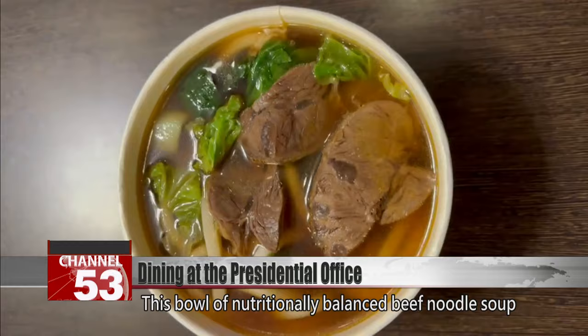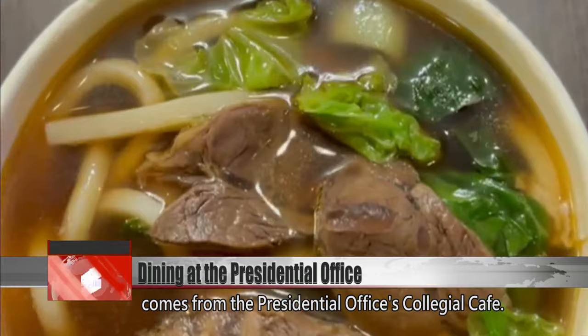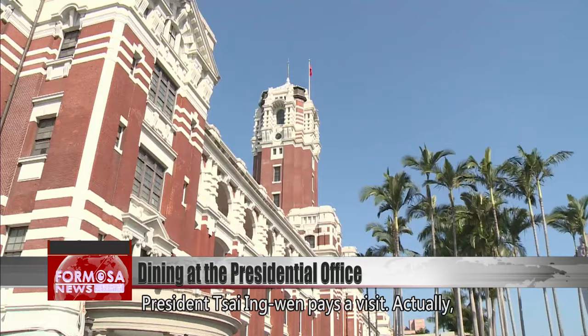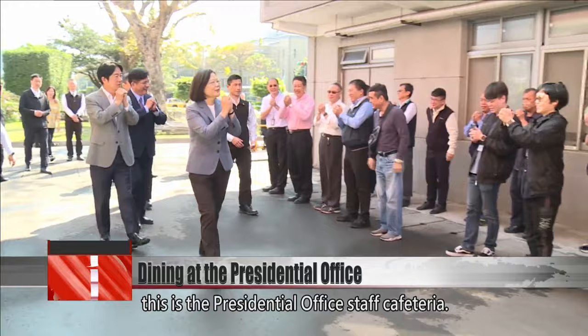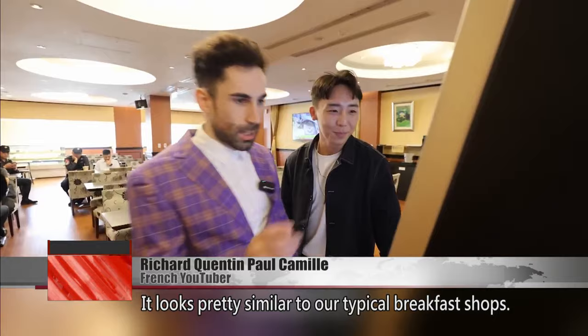This bowl of nutritionally balanced beef noodle soup comes from the presidential office's collegial cafe. This is the presidential office staff cafeteria — we're going to check out their employees' cafeteria. It looks pretty similar to our typical breakfast shops. Let's order a set.